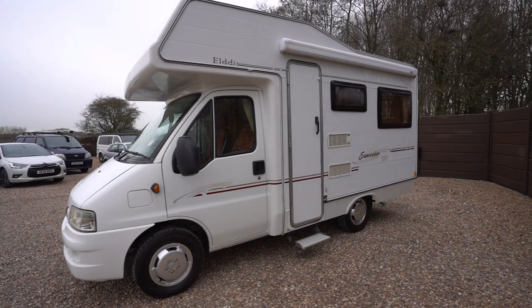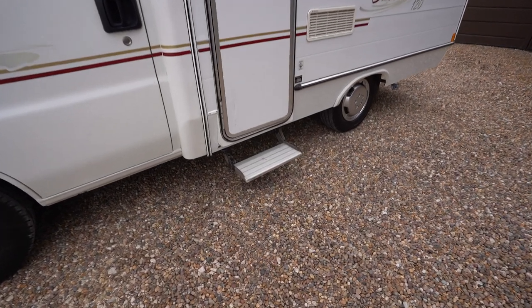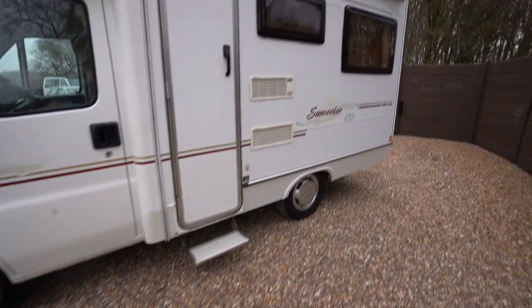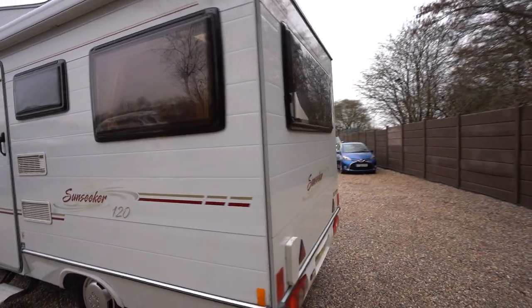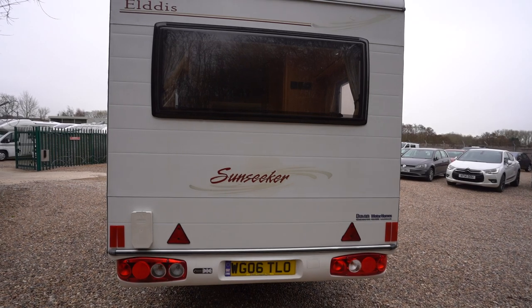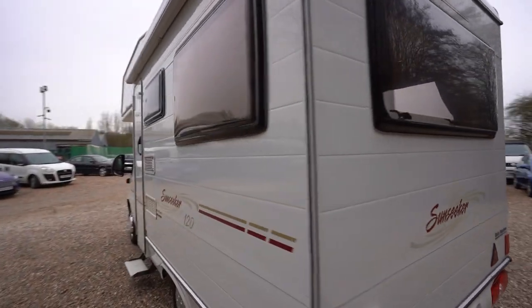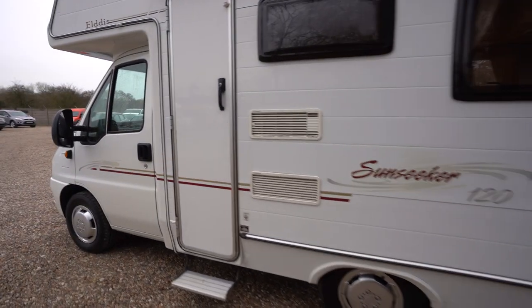On the habitation side we have a wind-out awning, also an entrance step below the habitation door. As we move to the rear, you can see a nice large window at the back there that goes all the way around the rear of the motorhome. You've got a nice rear U-shaped lounge letting in the nice daylight.